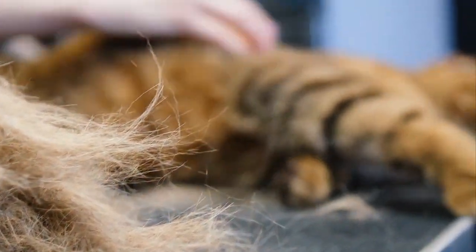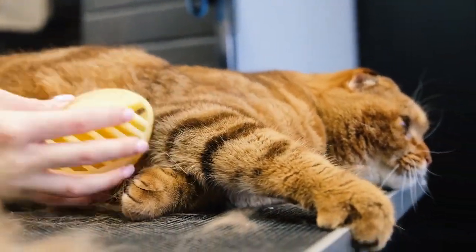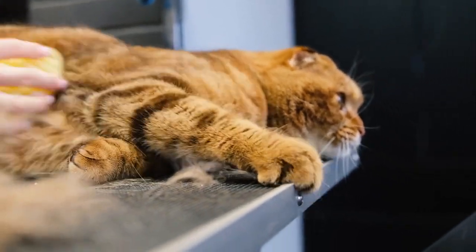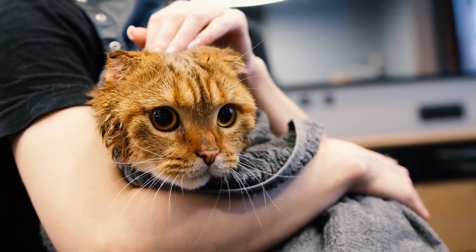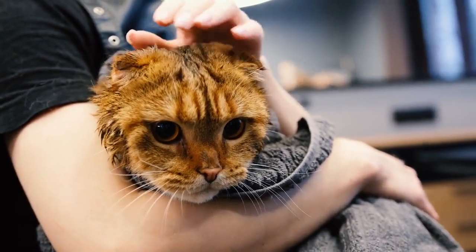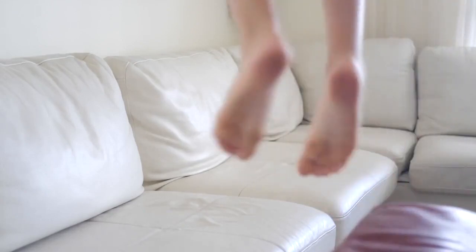Professional cleaning. Consider getting your carpets and upholstery professionally cleaned regularly, especially if cat hair has built up over time. Educate family and guests. Inform your family members and guests about the presence of your cat and the need to be mindful of cat hair. Encourage them to use lint rollers or wear designated clothing when sitting on furniture.